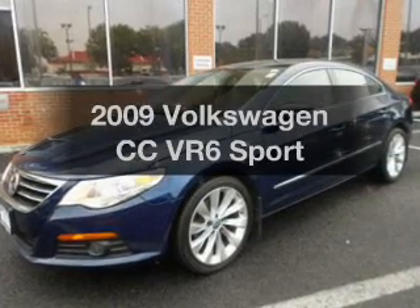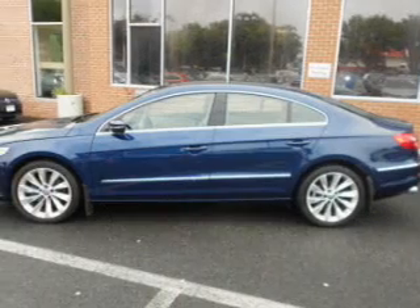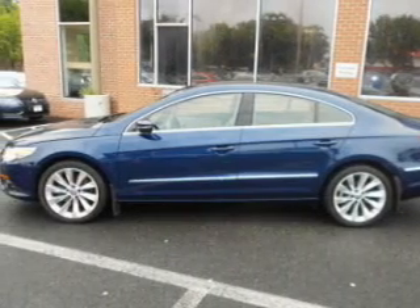Imagine yourself in this 2009 Volkswagen CC. If you're looking for an automobile with great attributes, look no further.